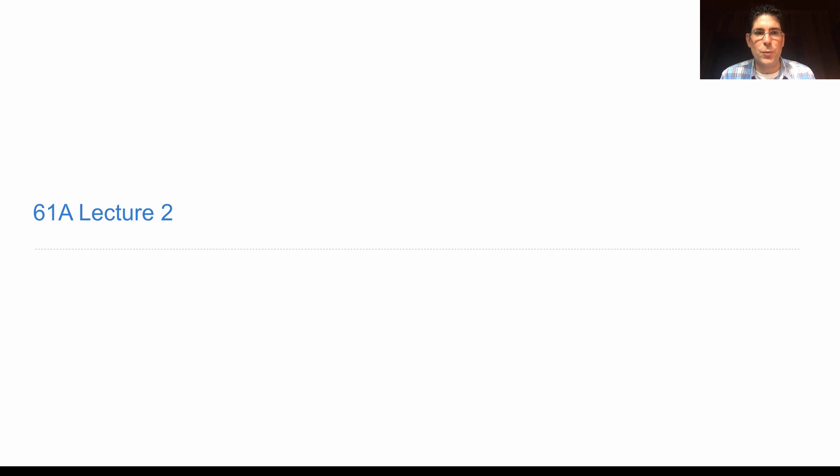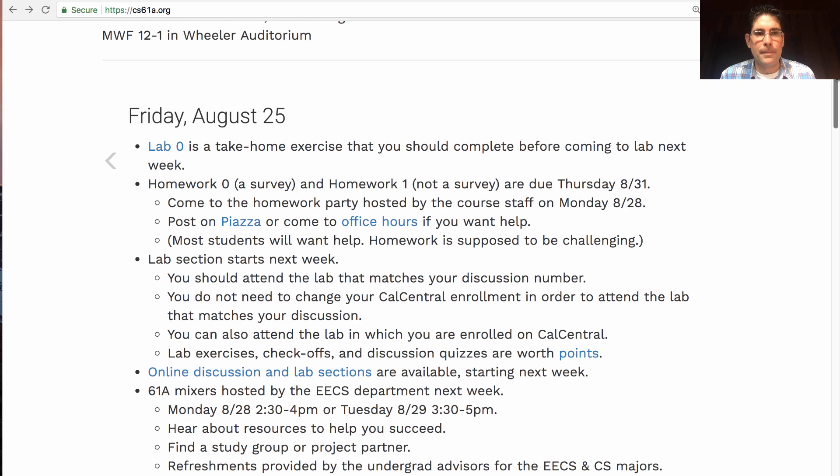61A lecture number two. Announcements. Lab zero is posted. It's a take-home exercise that you should complete before you come to lab next week. Try it out over the weekend if you haven't started yet, and then you'll get your personal computer set up. You don't need a personal computer for this class. You're welcome to use our lab computers both for lab and for homework. You'll have 24 hour access to our labs by being enrolled in this class.